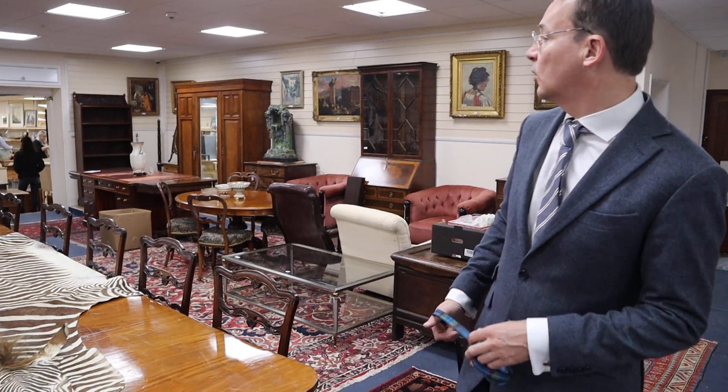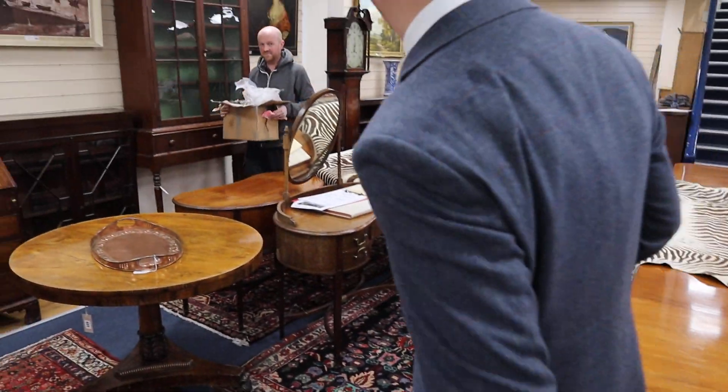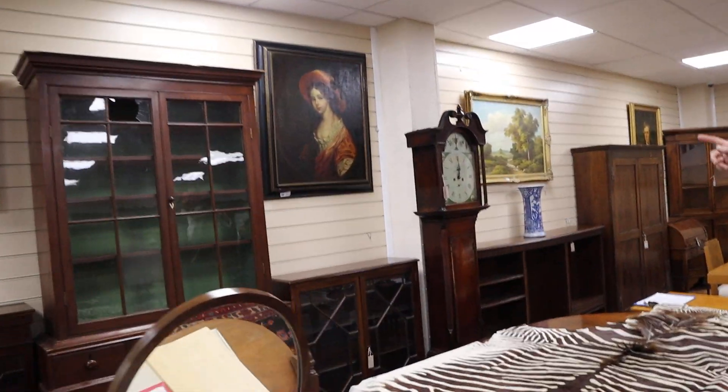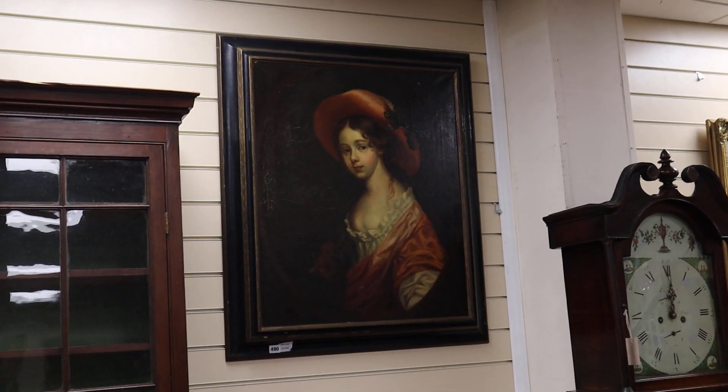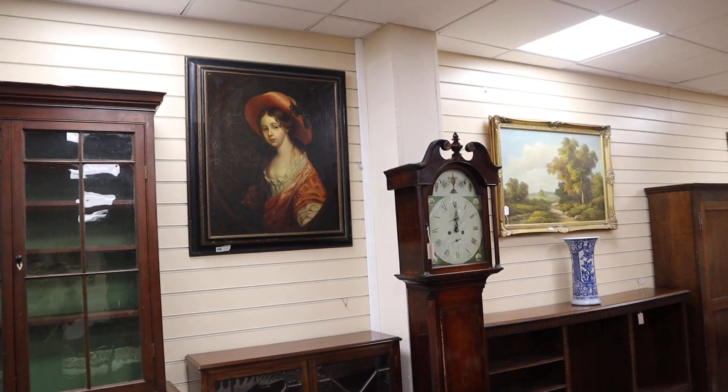Elsewhere, a good selection of carpets and rugs — we have zebra skin rugs as well, a couple of run-over zebras there. They're very chic, around about the £300 mark estimate-wise. And there's some artwork — quite a nice little Victorian portrait of a girl, just a decorator's piece, but that's in at low money, lot 490, around about £100 or so.